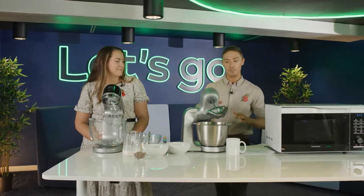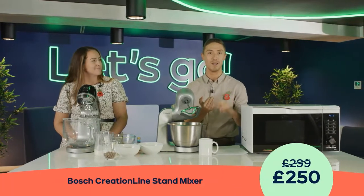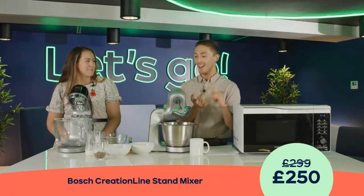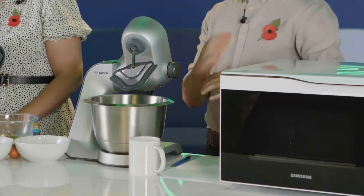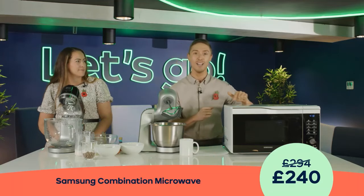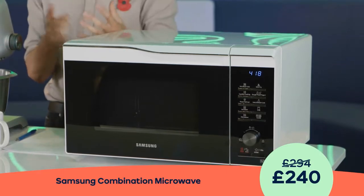The next one is the Bosch MUM5 — your one-stop shop for anything when it comes to baking and cooking. There are loads of attachments including mincing and juicing. And finally, something a little bit different: the Samsung microwave with fantastic hot blast technology unique to Samsung, giving you incredible cooking whether you're doing baked potatoes or regular microwave meals.